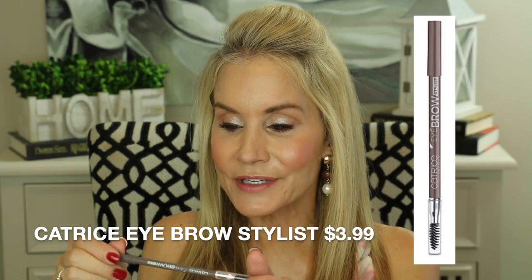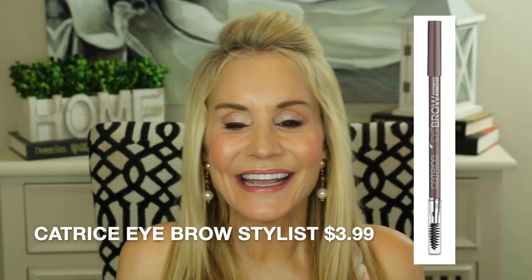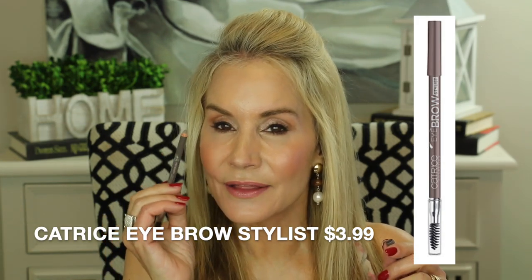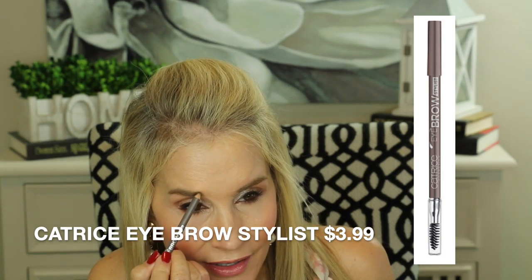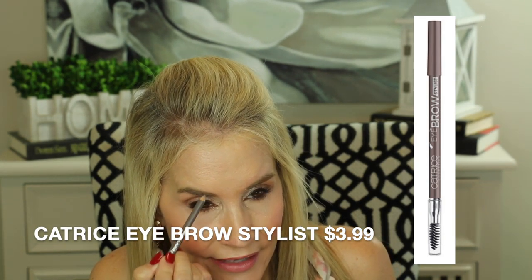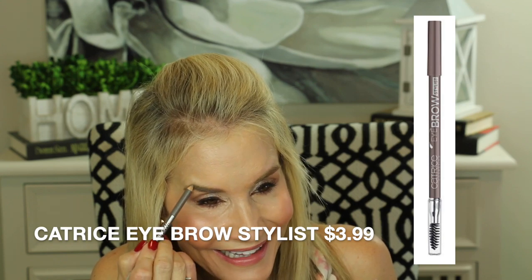This next product is Catrice again — and believe me, I am not sponsored by them, they have no idea who I am, but I've been blown away by the quality of their reasonably priced products. This is the Catrice Eyebrow Stylist in the color Never Be Ash Shamed — the ash tone works beautifully for me and I think this is going to become my go-to eyebrow pencil. It's just a little blonder than my brows, which is perfect for fake blondes whose natural brows stay very dark. Absolutely love this reasonably priced eyebrow pencil.